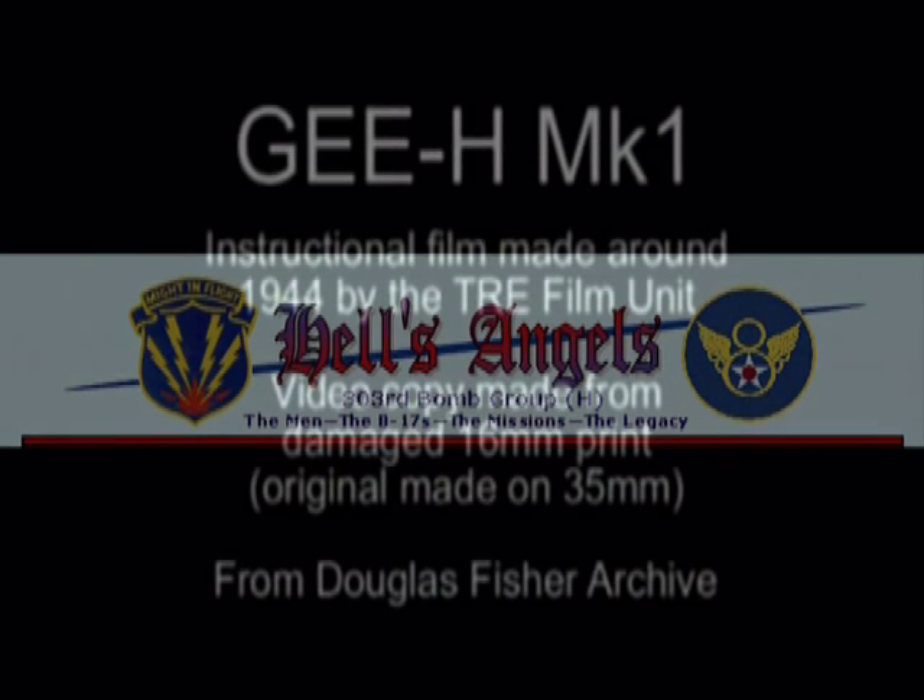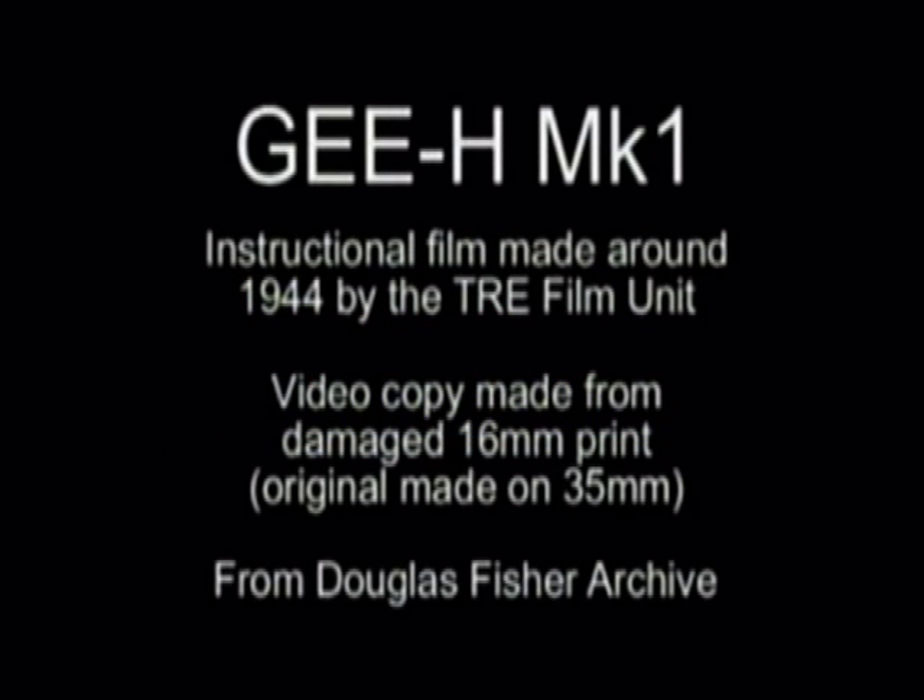My search for information concerning G-H navigation led me to England, where I contacted Douglas Fisher, who was a photographer for TRE during World War II. Mr. Fisher retrieved a slightly damaged copy of an RAF training film on G-H from his files and graciously donated the copy to me. I feel it is an important historical document and have therefore included the film in this report. Even in its slightly damaged condition, it contains valuable information for historians interested in the technology associated with OBOE and G-H blind bombing techniques.